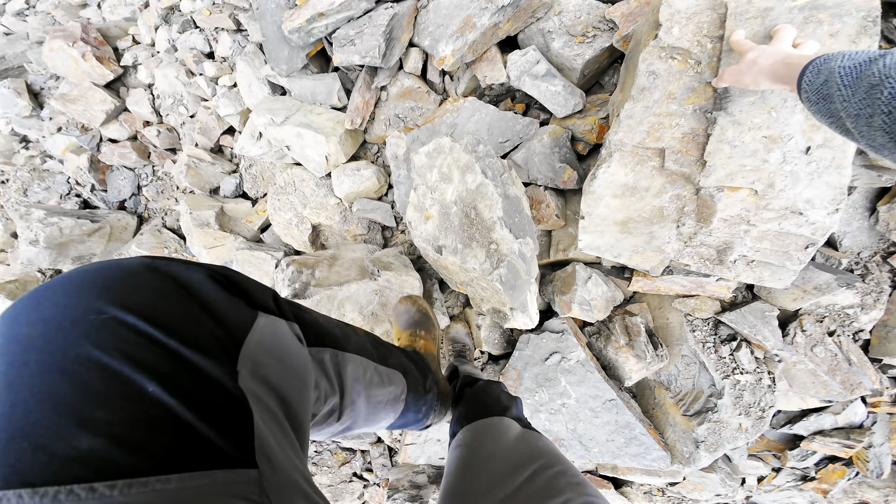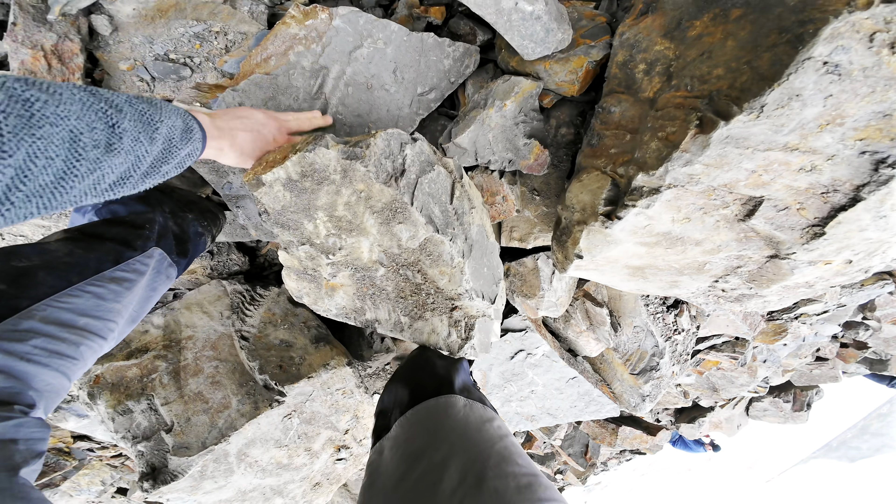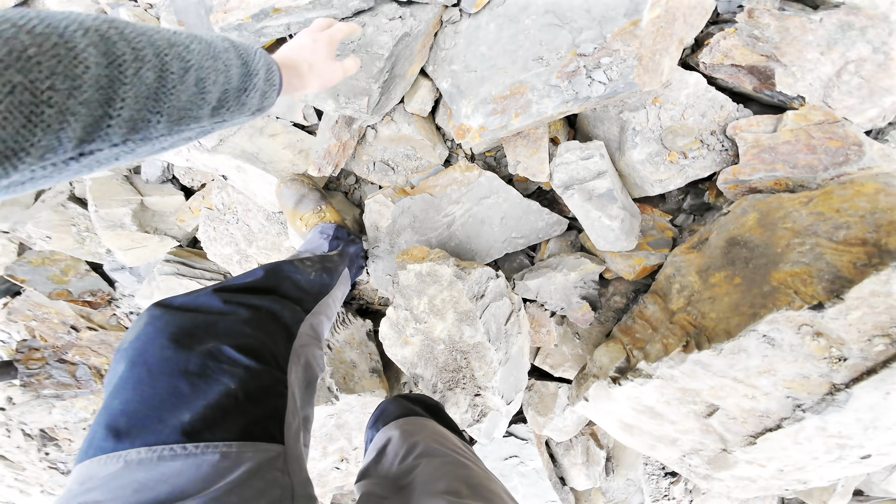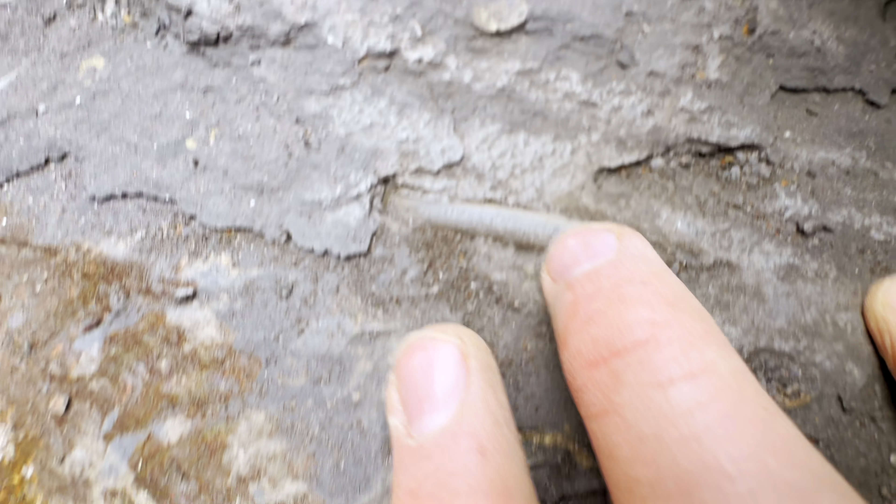Just continuing to have a look about. There's a perfect little squid fossil down there. It's a little bit small though, but it's quite nice, right there.